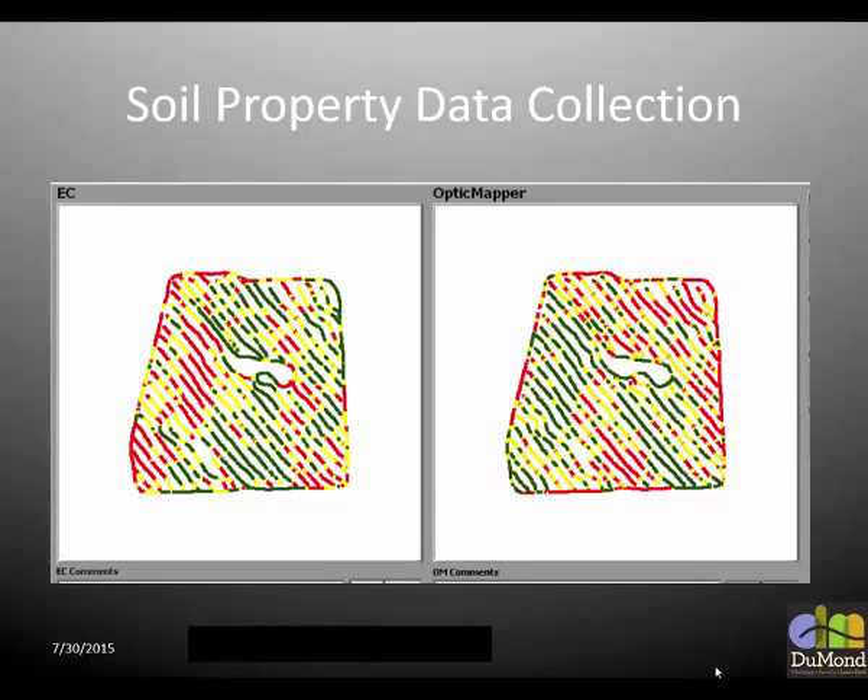Here are some soil property maps — a map of EC showing a real low EC here and high here, and then organic matter. You can see the variability. This is not a large field — probably a 10-acre field — with quite a bit of variability. I know there's no scale, but it's just showing the resolution we can achieve.